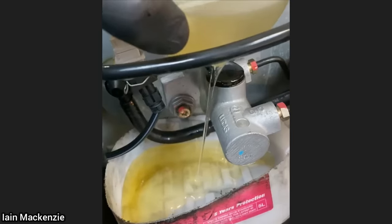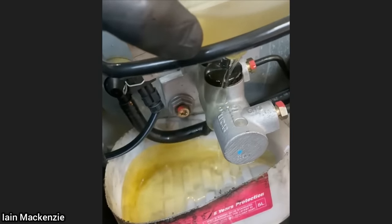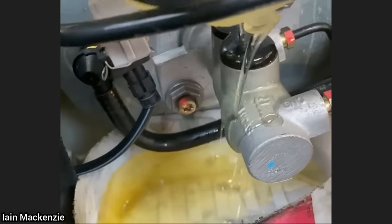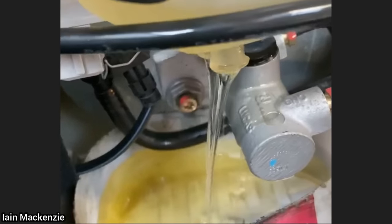This Porsche was towed in as the customer said the brakes seized after he replaced the brakes himself and bled the system. The technician found out that the customer had filled the brake and clutch fluid reservoir with gear oil.